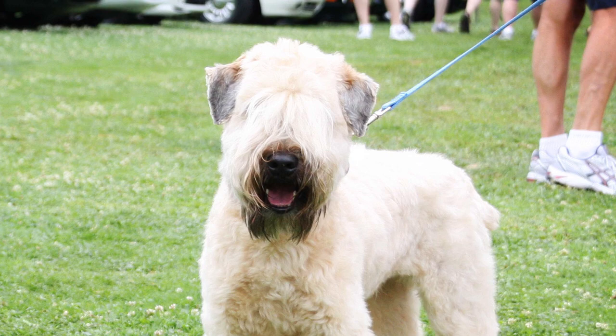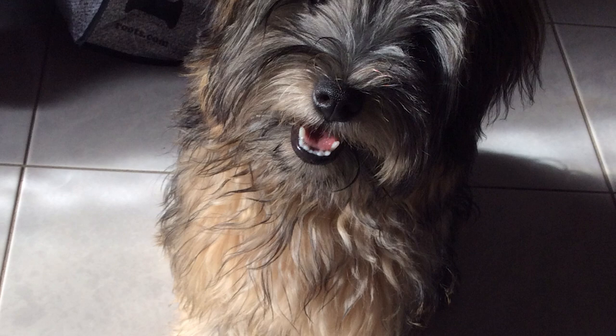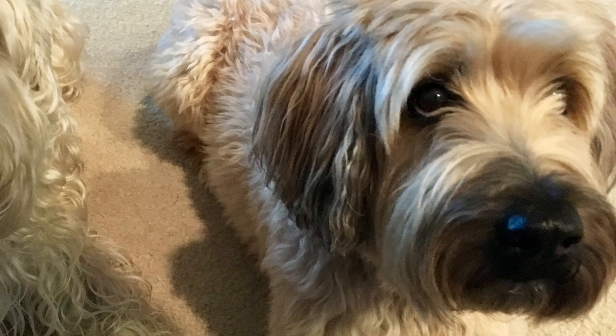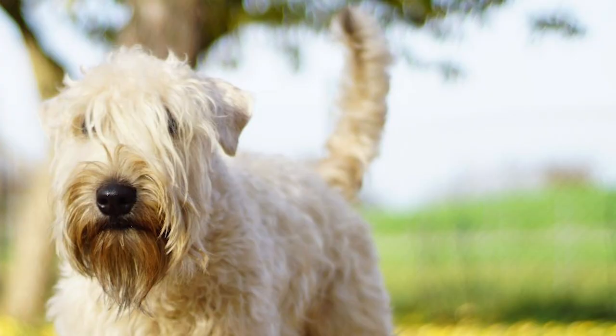The Soft Coated Wheaten Terrier is a medium-sized dog native to Ireland. One of the three Irish Terrier breeds, it has been around for at least 200 years and probably from earlier than that. It was bred to be a multipurpose farm dog, used as a ratter, a guard dog, and even in herding livestock.